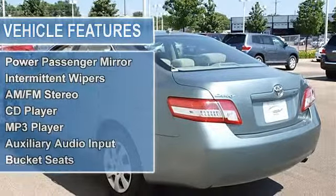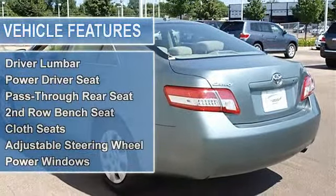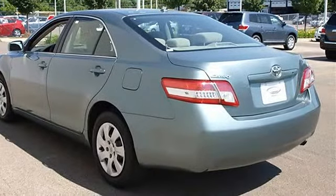Auto-On Headlights, Auto-Off Headlights, Daytime Running Lights, Power Driver Mirror, Power Passenger Mirror.